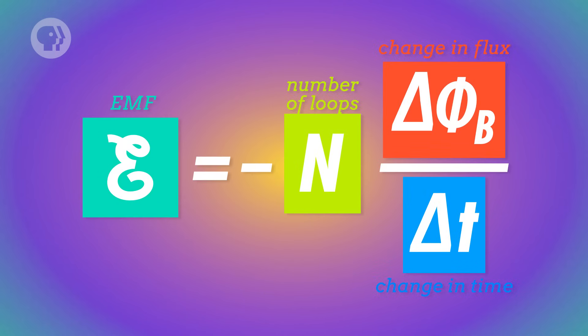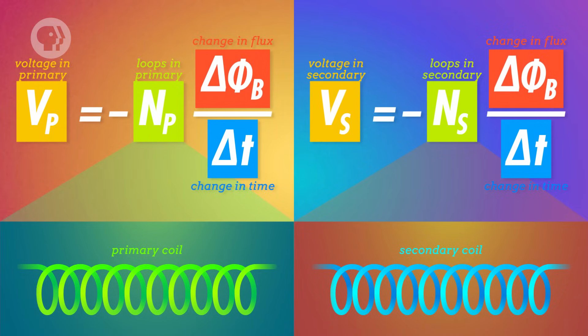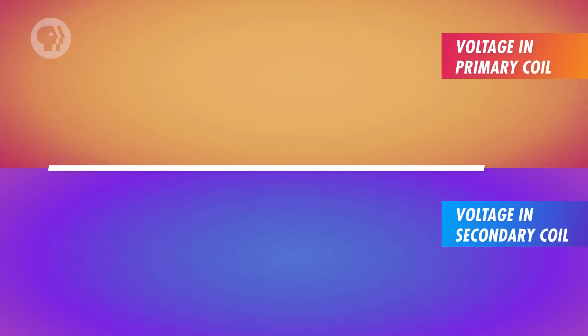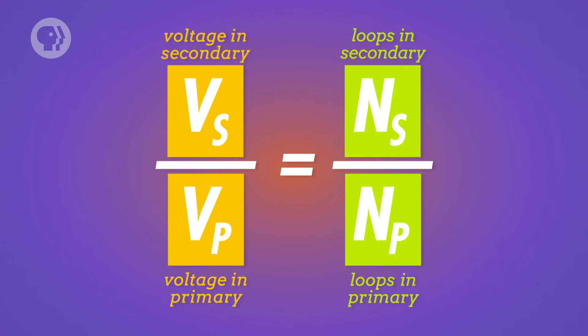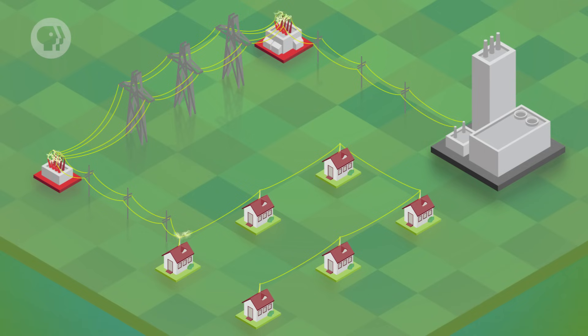Here's why. Faraday's law says that the EMF, or voltage, in each coil is equal to the number of loops times the change of magnetic flux over time. Writing this for the primary coil (subscript P) and secondary coil (subscript S), and dividing the secondary voltage by the primary voltage, the change of magnetic flux over time cancels out. This gives us: the voltage in the secondary coil divided by the voltage in the primary coil equals the number of loops in the secondary coil divided by the number of loops in the primary coil. If the secondary coil has twice as many loops, it'll have twice the voltage – that's a step-up transformer. If it has fewer loops, it decreases the voltage – that's a step-down transformer. As electricity travels from the power plant to your house, it goes through lots of step-up and step-down transformers. If you've ever seen a Tesla coil, that's just a fancy step-up transformer whose secondary coil shoots out bursts of electricity that look like lightning bolts.